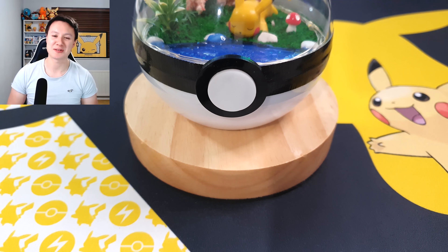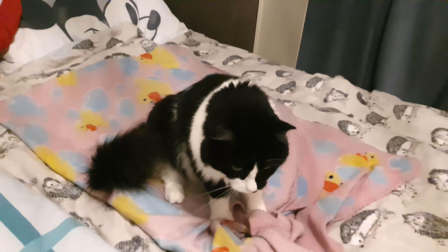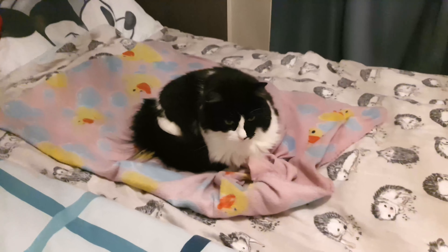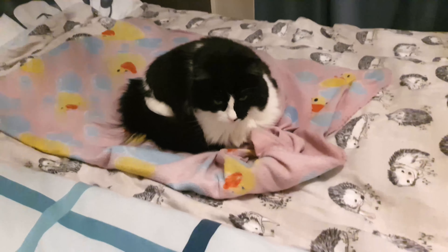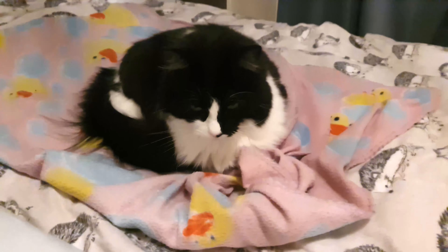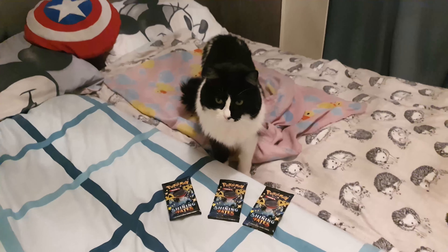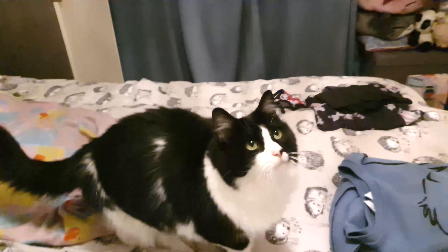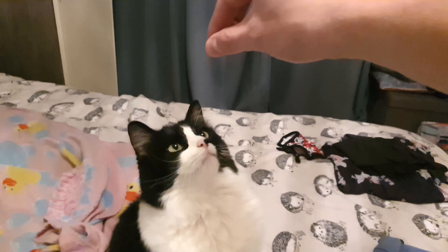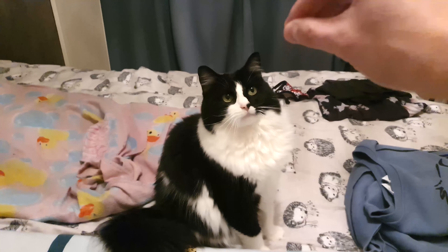Before we open the packs, you know what time it is — it's time for Lucky's Last Pack Magic! As you can see, our adorable cat Lucky is on his favorite Bubbleworks blanket as always. All I need him to do is pick which of these Shining Fates packets is going to have that last pack magic. I'm going to grab his cat treats because he simply won't move without them.